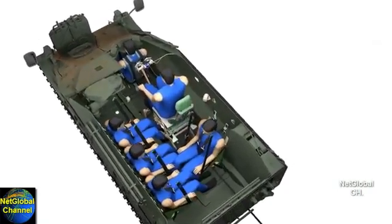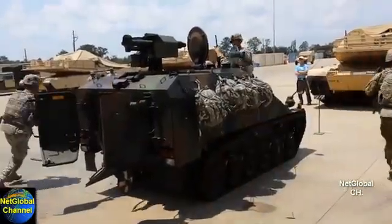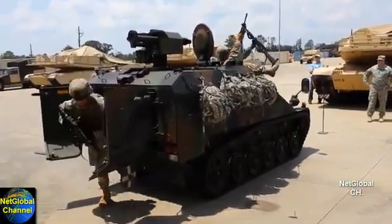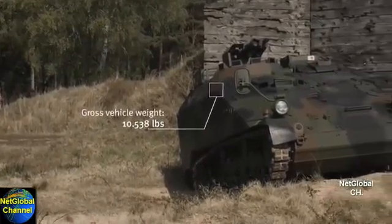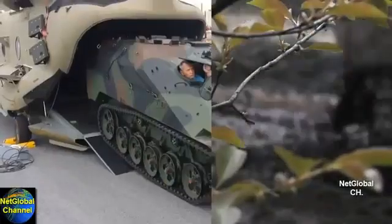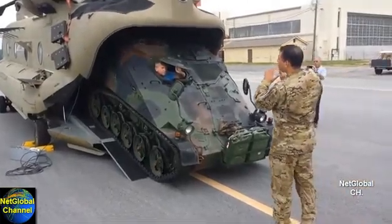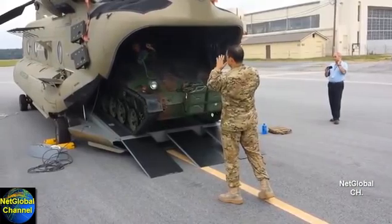The key LRV requirements are: carry six soldiers with a payload of 2,100 pounds. It must not exceed 11,669 pounds for CH-47 sling and interior load. The vehicle must drive into and out of the CH-47 with all passengers and onboard equipment.